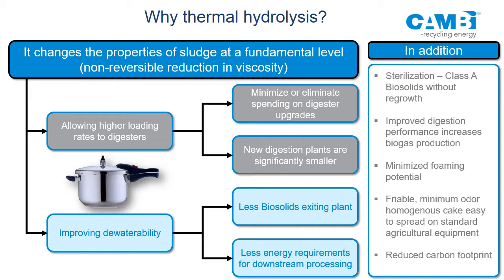My sludge cake — my biosolids — production is significantly less. For me, that's the reason you do thermal hydrolysis. There are secondary benefits like sterilization, Class A, no regrowth, better VS destruction, friable material. But I don't think you would install it for any of those reasons alone. You install it because of the capital savings in digestion and the cake reduction. The rest are kind of bonuses.